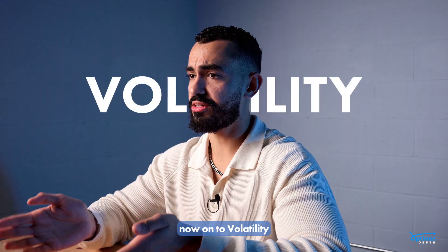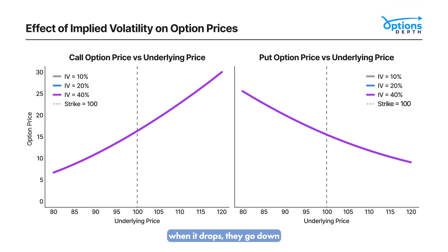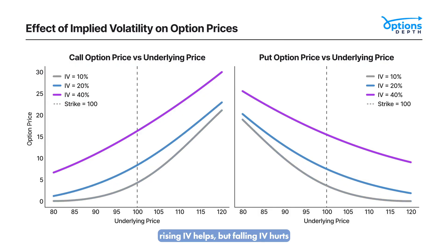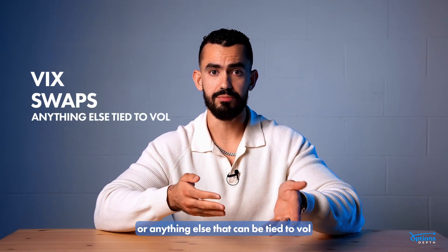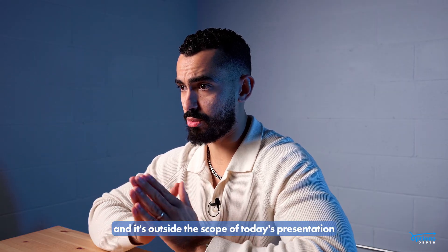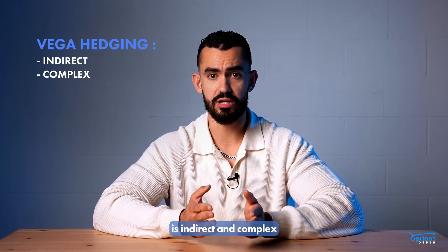Now onto volatility. When IV rises, option prices go up; when it drops, they go down. So if a market maker is long vol, rising IV helps but falling IV hurts. Market makers can hedge IV exposure using products like VIX, swaps, or anything else that can be tied to vol. There are many ways of doing it, but it's outside the scope of today's presentation. What matters here is that Vega hedging is indirect and complex.